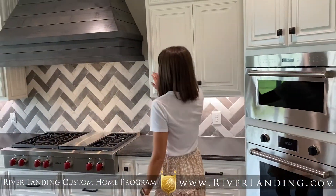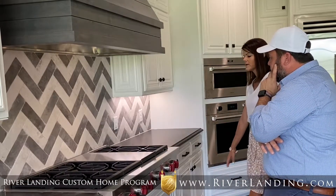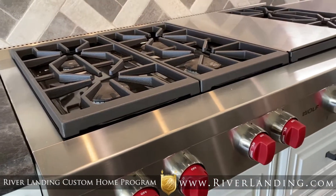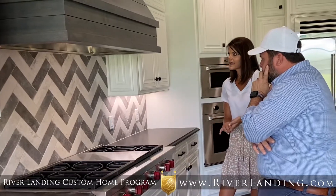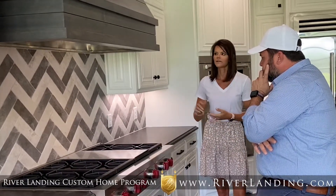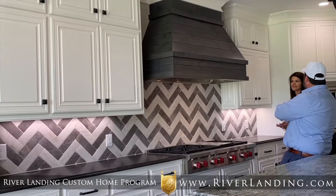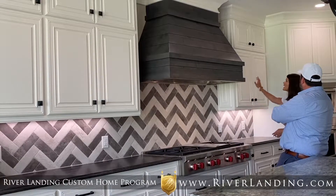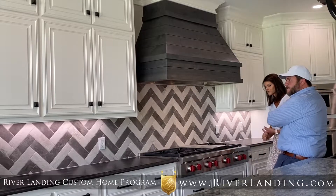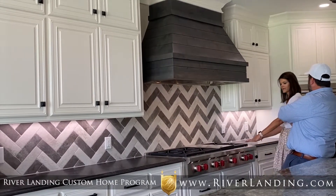Here we have a Wolf stove as well as a Wolf oven and microwave. The Wolf stove is a six-burner with a griddle, and then we have the custom hood stained to match the island, with an extra power exhaust behind it. One of the best parts of this kitchen is the custom storage — custom-built cabinets with uppers on top and lower drawers, which the homeowner prefers for pots and pans for quick access.